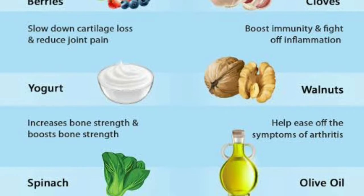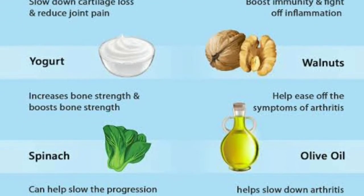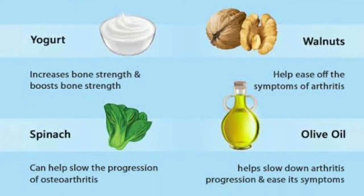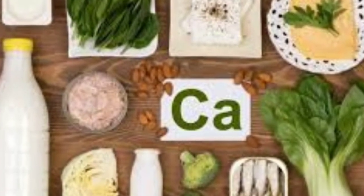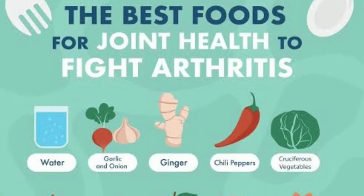Walnuts help ease the symptoms of arthritis. Spinach can help slow the progression of osteoarthritis. Palm oil helps slow down arthritis and progression of disease. Mainly calcium rich foods are good for joint health.